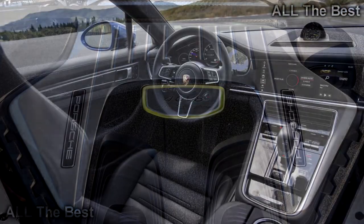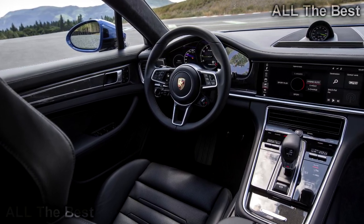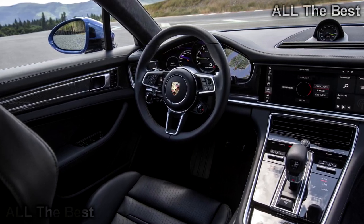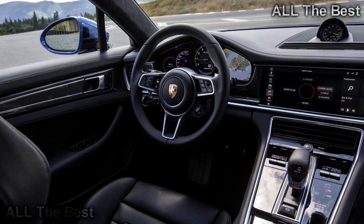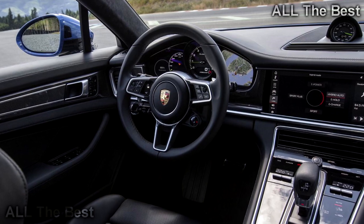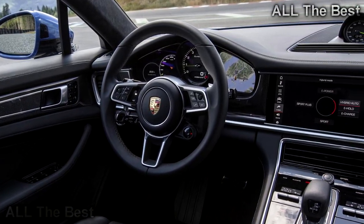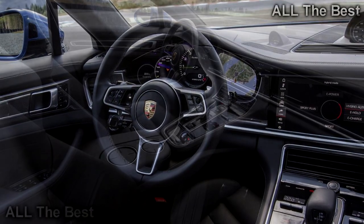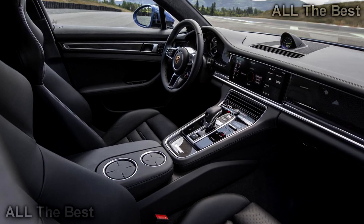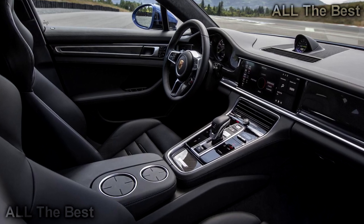Considering the $184,400 starting price, it ought to. Porsche, the king of à la carte options, throws everything at the Turbo SE Hybrid: carbon ceramic brakes, rear axle steering, the Sport Chrono Kit, 21-inch wheels, full leather interior, upgraded sound system, and more — all standard. You won't have to pour over the options list to get a nicely equipped example of this Panamera.